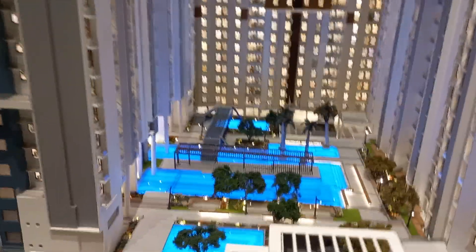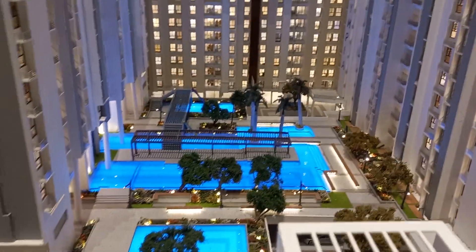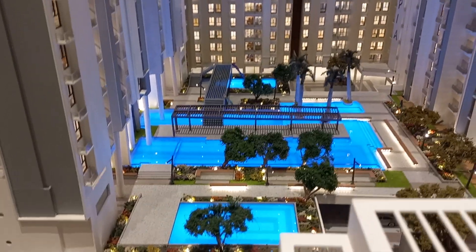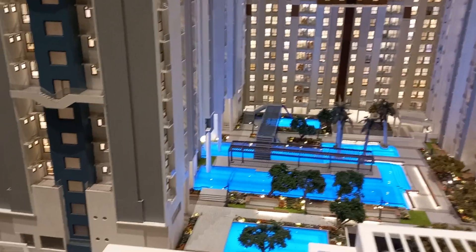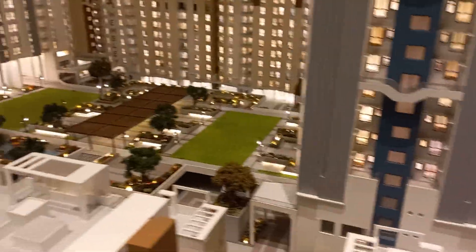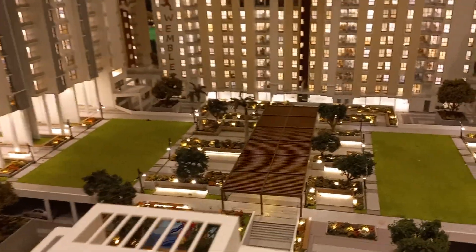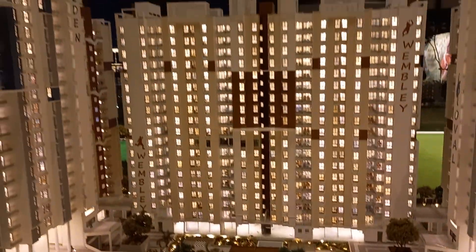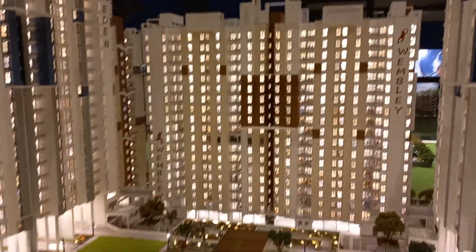In between these towers there will be a huge podium at the first floor level, and all these towers will be connected via the podium. As you can see, the podium has every facility and amenity. These are the external elevations of the building.